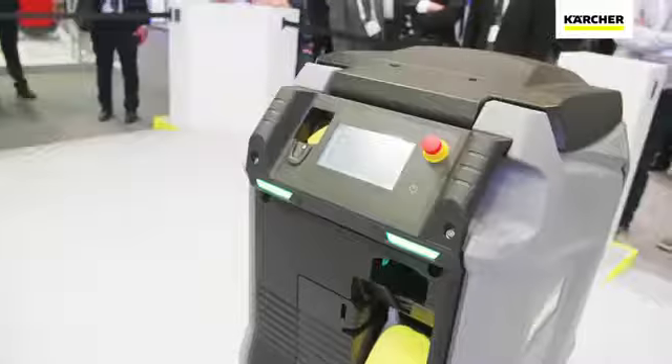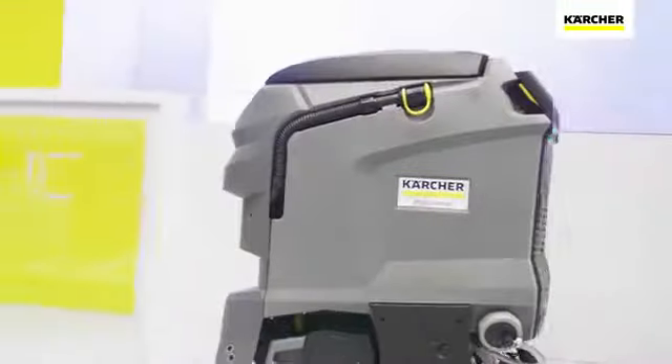Kira is our new robotic platform, and the first product on this platform is a scrubber dryer robot, which we are presenting for the first time here at Interclean in Amsterdam.